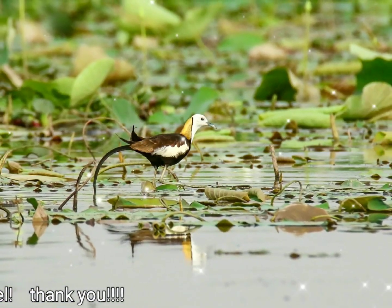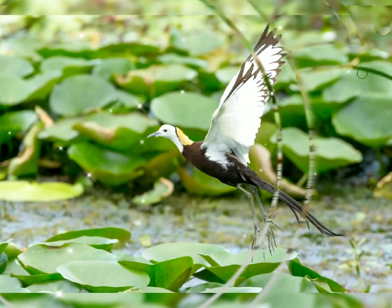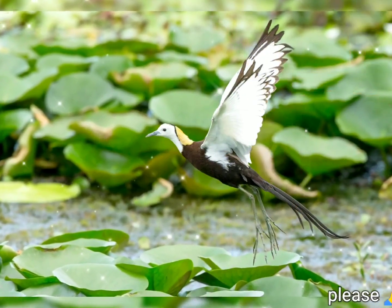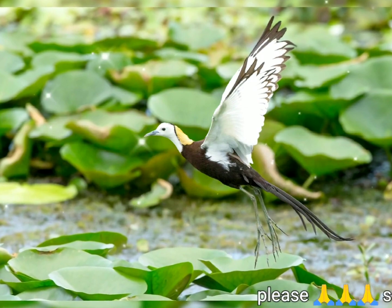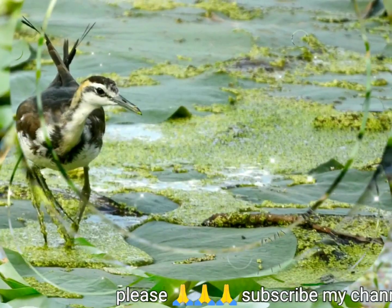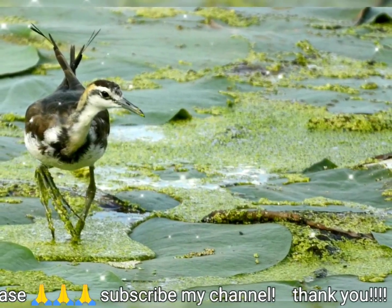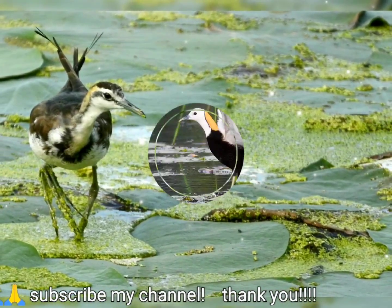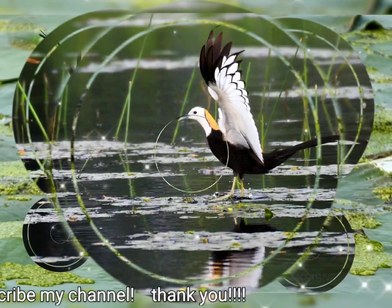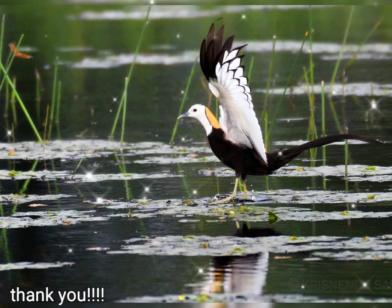Young birds have brown upper parts and the dark necklace is broken. Some traces of the black stripe on the side of the neck and white wings separate them from somewhat similar looking immatures of the bronze-winged jacana. They have strongly developed sharp white carpal spurs which are longer in females. The spurs may also undergo molt, but this has not been specifically described in this species.